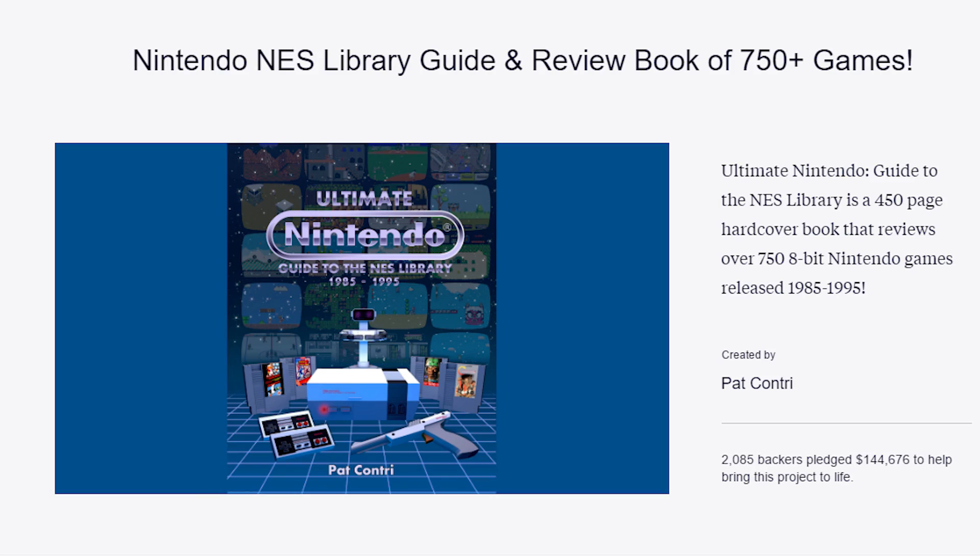Last year, YouTuber Pat Contry, who you may recognize from the Pat the NES Punk series or the Completely Unnecessary Podcast, launched a Kickstarter for his ambitious book, Ultimate Nintendo: Guide to the NES Library. The project was fully funded in just two days and is now available for purchase.